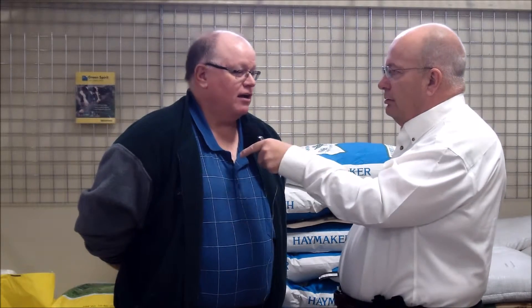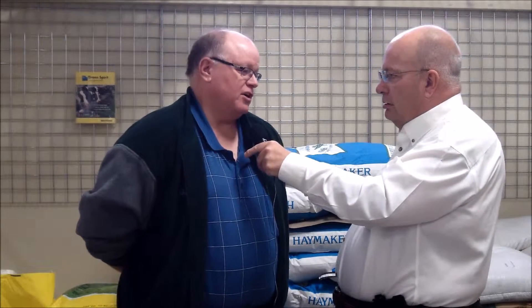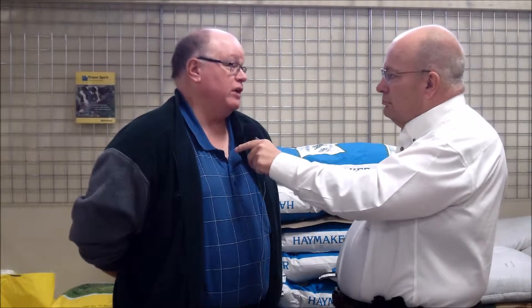With us is Gabe Brown, one of the speakers today. Gabe, you talked about cover crops — kind of the importance and some of the things. Tell me about it. Well, our ranch is located near Bismarck, North Dakota, and we've been using cover crops as an integral part of our cropping system in order to increase profitability for over 20 years.